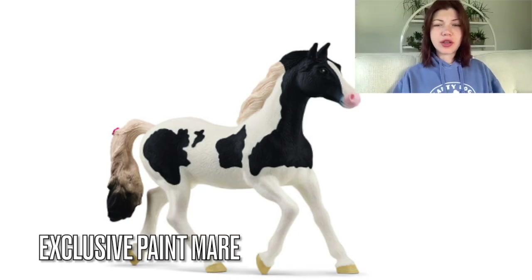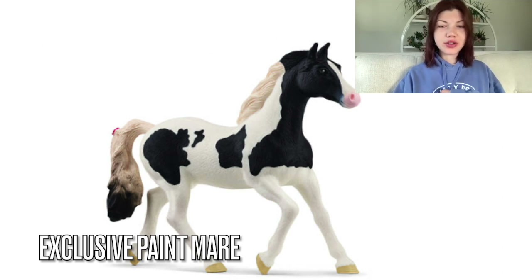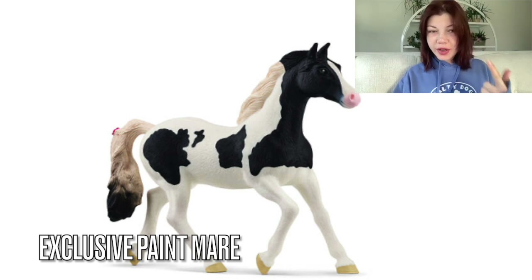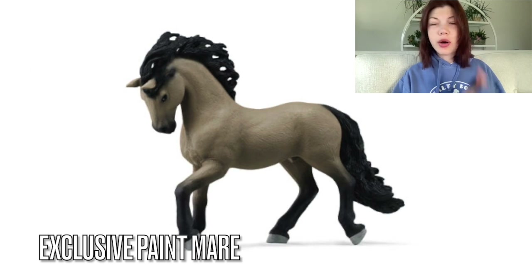First off we're gonna be starting with the Paint Mirror and I actually really like the coloration they chose on her. However, I just really dislike this model, so for that reason I wouldn't get it — but if it was on a different model I'd think about it. The only problem I have with this model is that her shoulder just looks really weird to me.